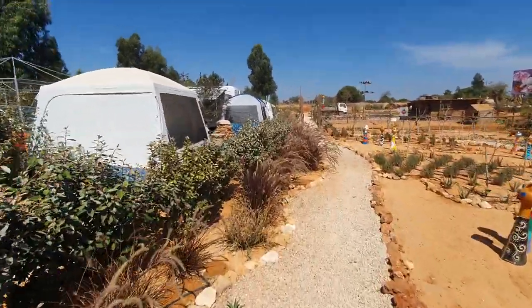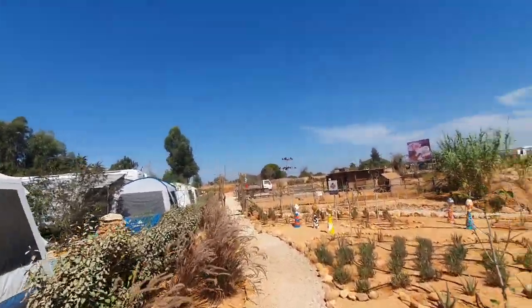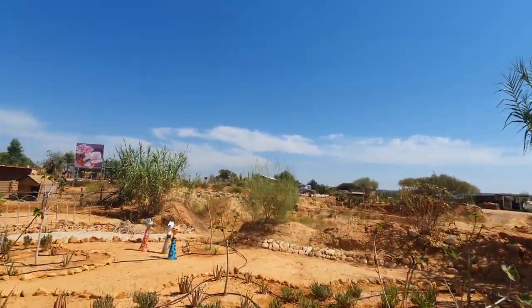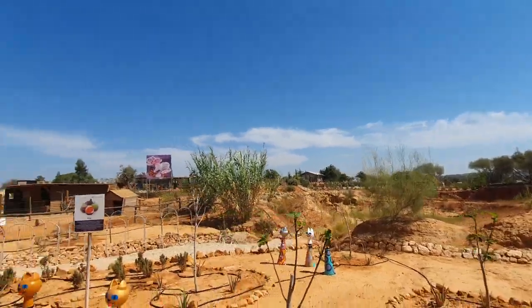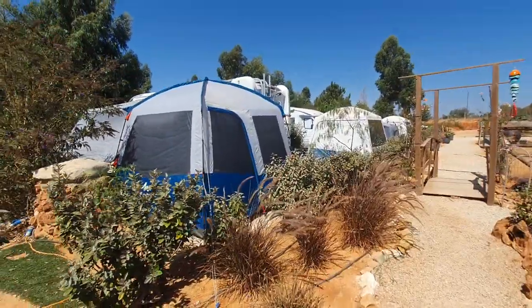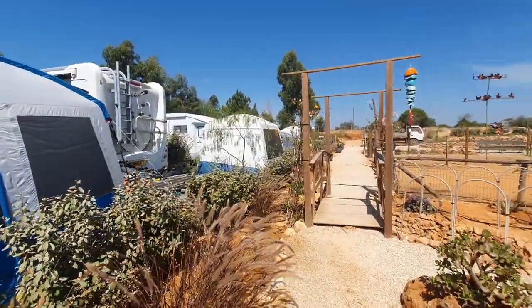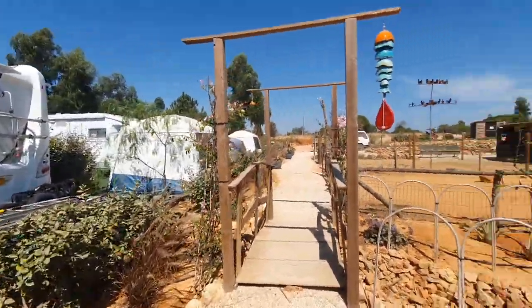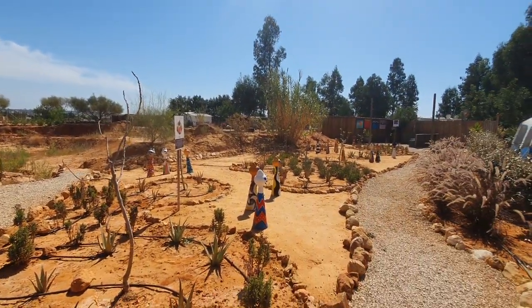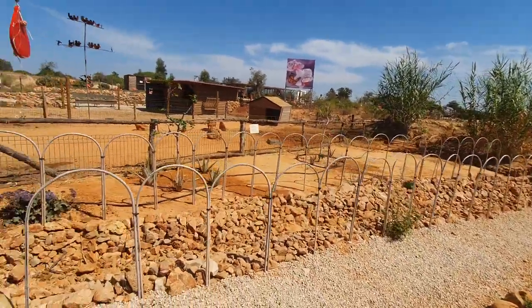We come around here into the garden, and you can see that this is where things sort of started - over here is the original area. There are long-stay people, people who work here, and a lot of people along this bit who will probably just stay here - been here for a year or more.